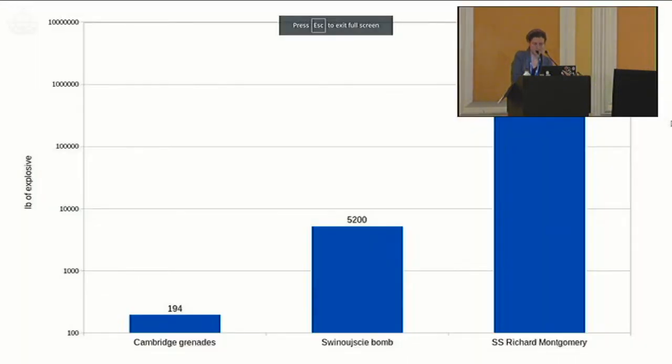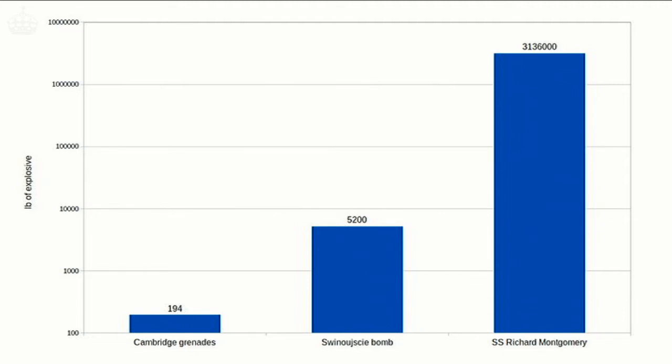This is a log scale. The Cambridge grenades are each about a pound of explosive. The Szynowiczce Tallboy was about 5,200 pounds. The SS Richard Montgomery, from what we can work out — according to a report drawing together original salvage records and patchy cargo records — we think has about 3,105 tons of explosive material left in her. The original cargo was about 5,900 tons, but it's still a lot: about 14,500 individual bombs, mostly loose in the forward holds, which were harder to get to. Some are now scattered on the seabed because the ship has started to break apart.